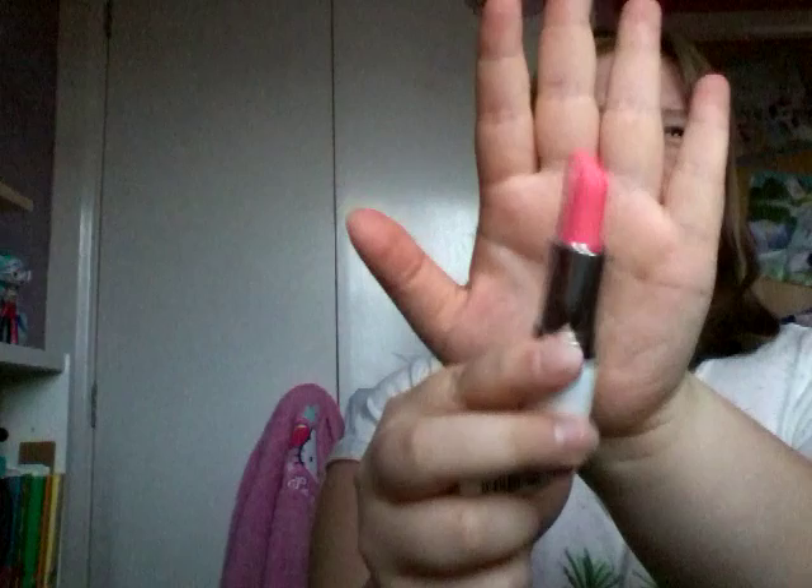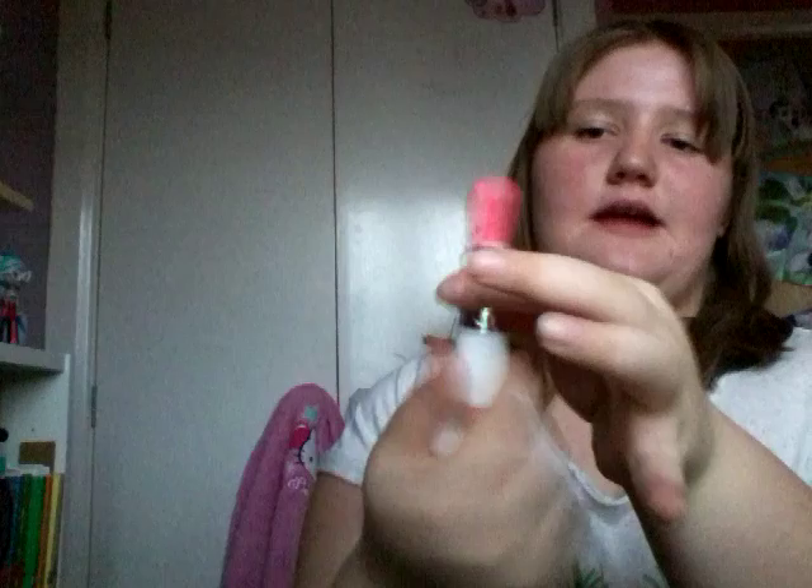I've also got another MUA matte lipstick in the shade Pouty Pink. I always find I have to moisturize my lips before applying because otherwise they look crumbly with a matte finish. I do love this one — it must be my favorite matte lipstick. Then I've got this Laval lipstick which is very light and very shimmery — in the shade Iceberg, number 52. I got this from a local face and body shop near me.